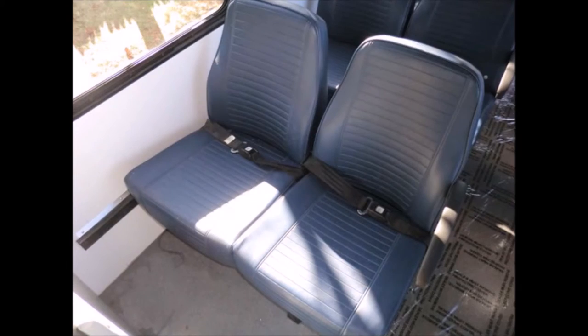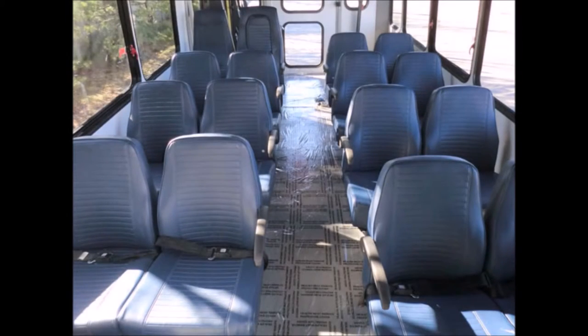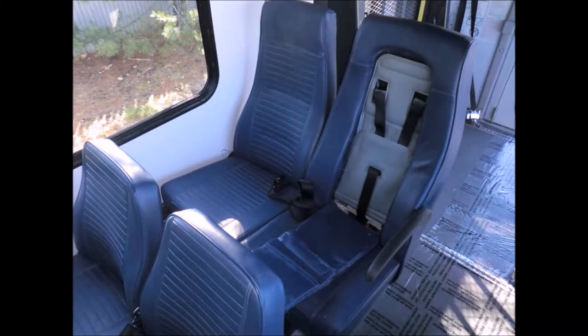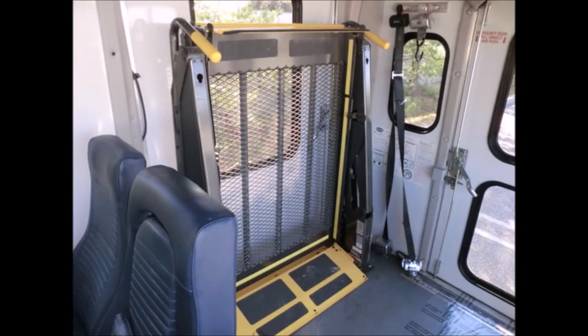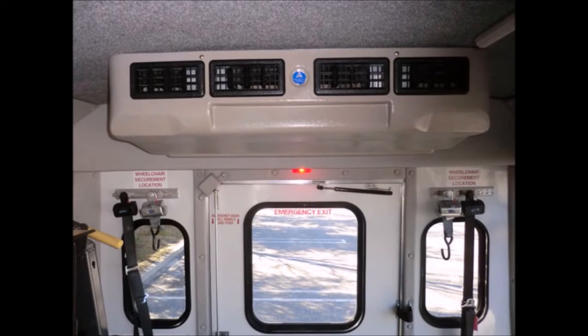Blue vinyl seats with armrests and seat belts provide excellent quality seating for 16 passengers and up to two wheelchair positions. The blue vinyl seats include a child seat with integrated shoulder harness. This bus can accommodate up to two wheelchair positions, front and rear.